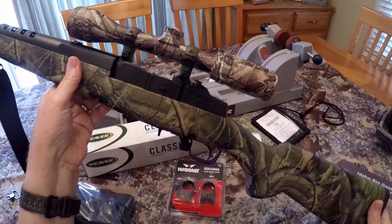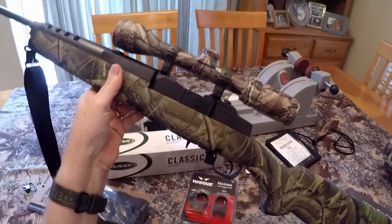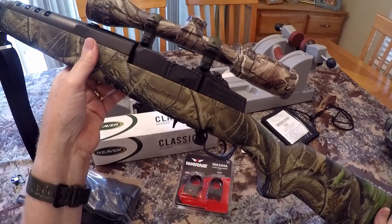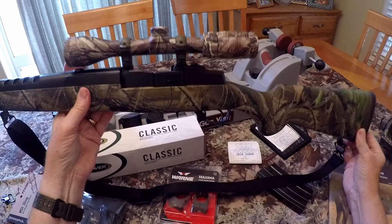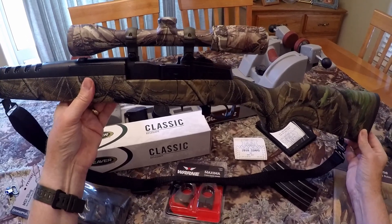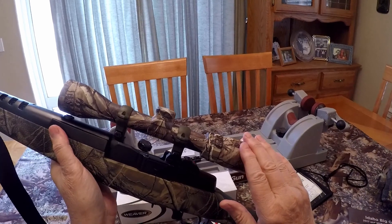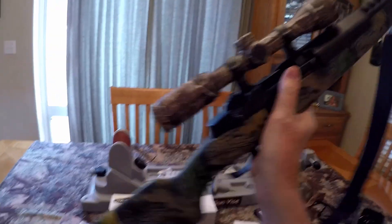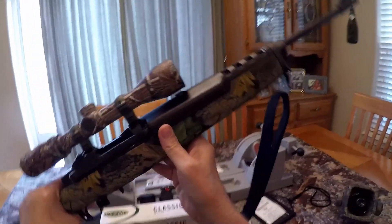Would I hunt elk with this rifle? No. Would I even hunt deer with this rifle? Maybe — very short range, that's it. But for wolf hunting, I'm thinking this may be the perfect gun. The scope is going to go, and I'm going to be changing the rings. The other major change is going to be the sling system.